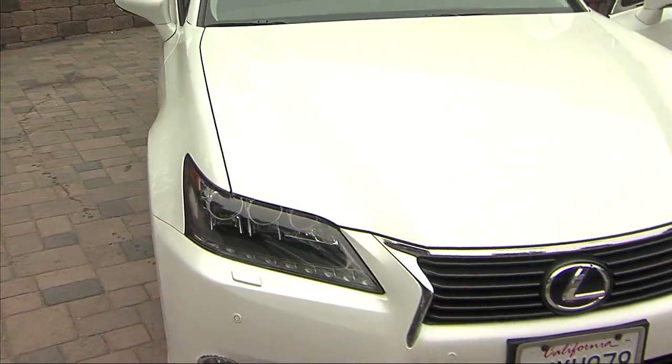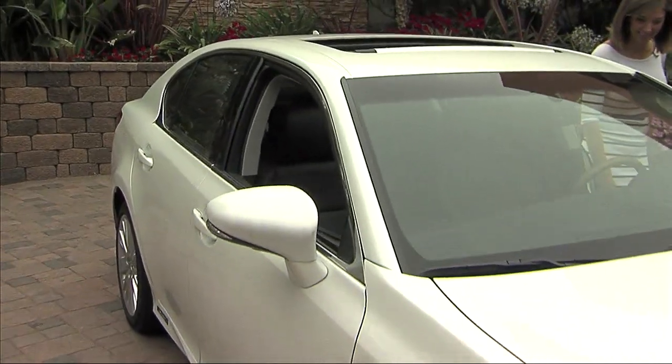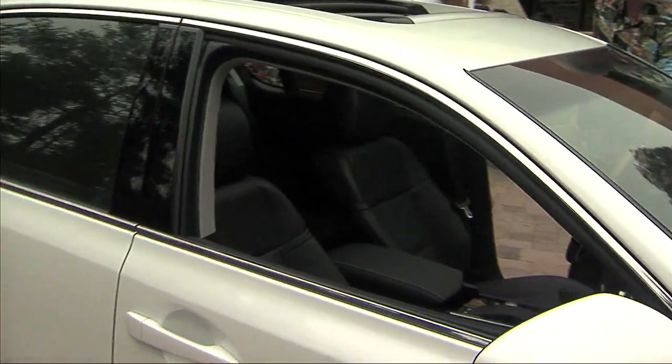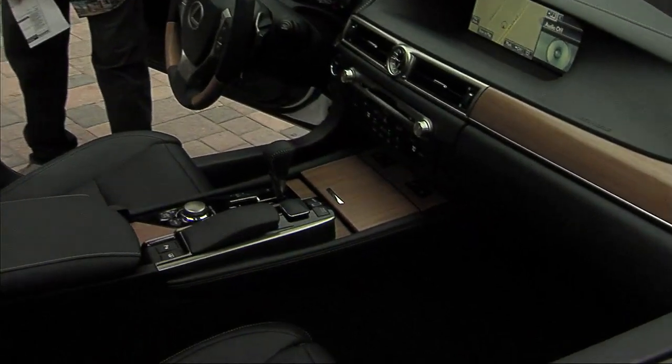On top of that, the safety: when's the last time you had knee bags for both the driver and the passenger? Normally you only get it for the driver. Also, this is bamboo — specially cut bamboo wood inside the dash and in the steering wheel inlays.